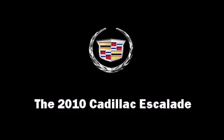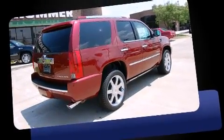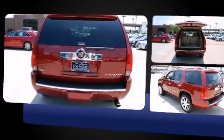The 2010 Cadillac Escalade. Top features include power front seats, heated and ventilated seats, heated steering wheel, a power rear cargo door, blind spot sensor, a roof rack, and air conditioning.